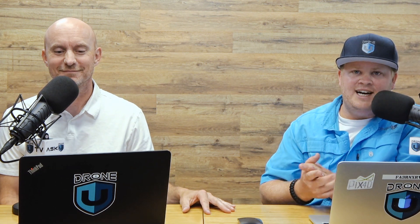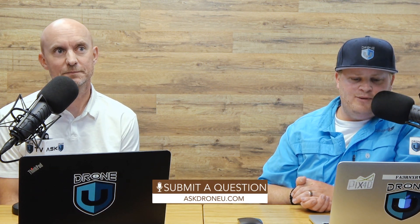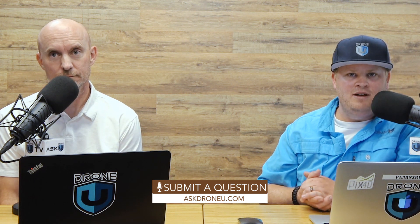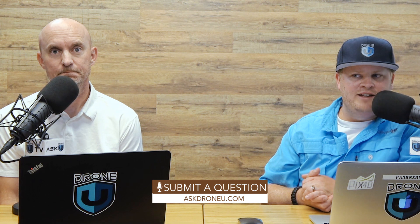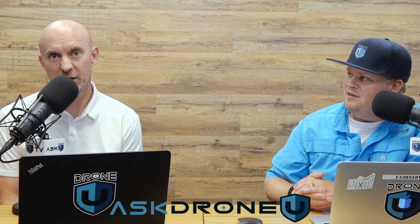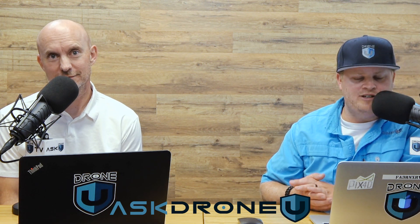But if not, let us know. If you need more clarity or if you have a disagreement about what we're saying here, we want to hear about it. On that note, that's going to do it for us today. Thanks again for watching. If you have a question, go to askdroneu.com and upload that question. And if you're not a member of the DroneU community, have you given up on being the best pilot you can be? Lifelong success means you've got to be open to lifelong learning. My name is Paul, my name is Rob, this is DroneU.education.